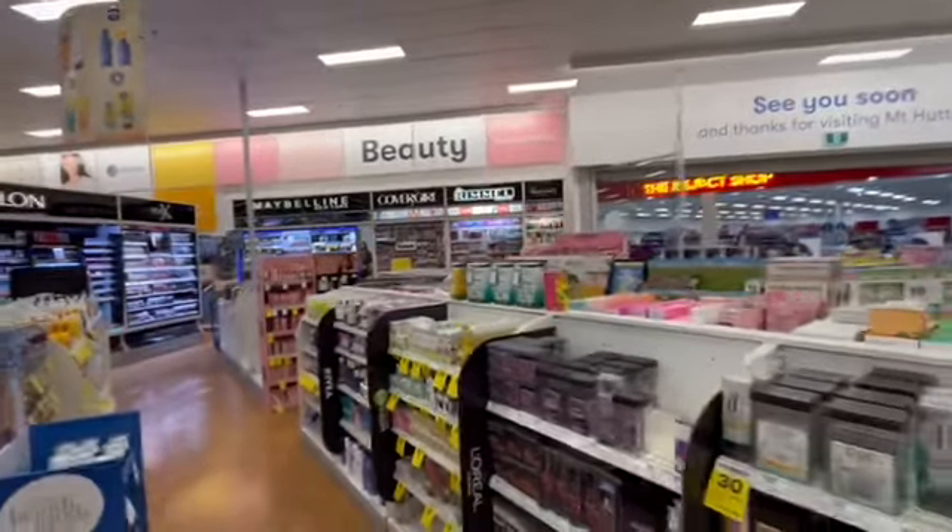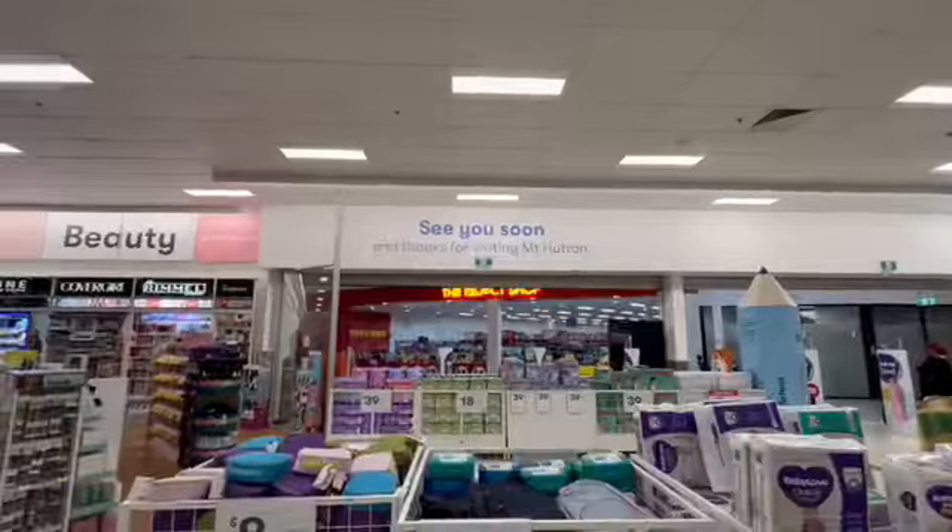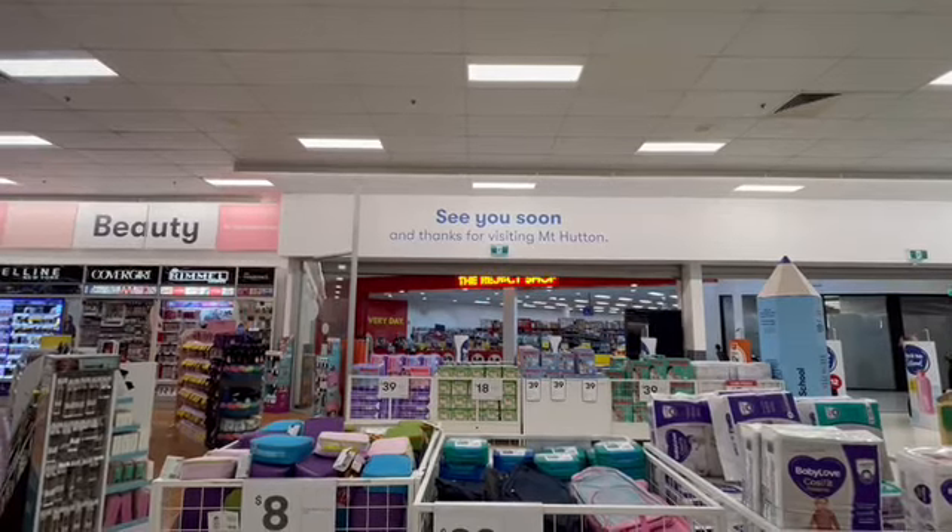This lane across is beauty. See you soon and thanks for visiting Mount Hatton.